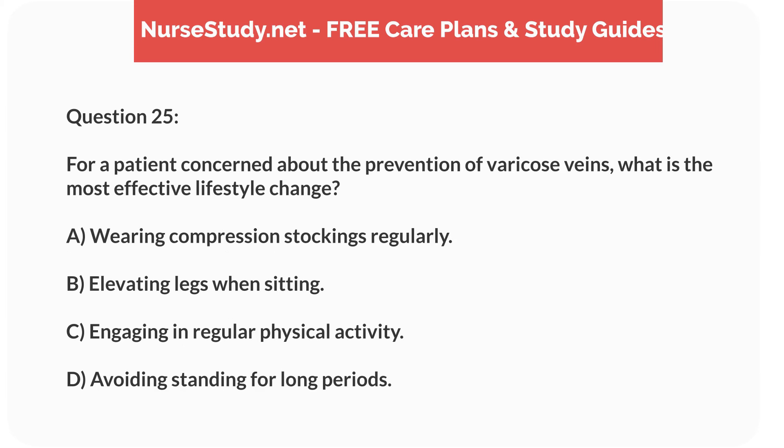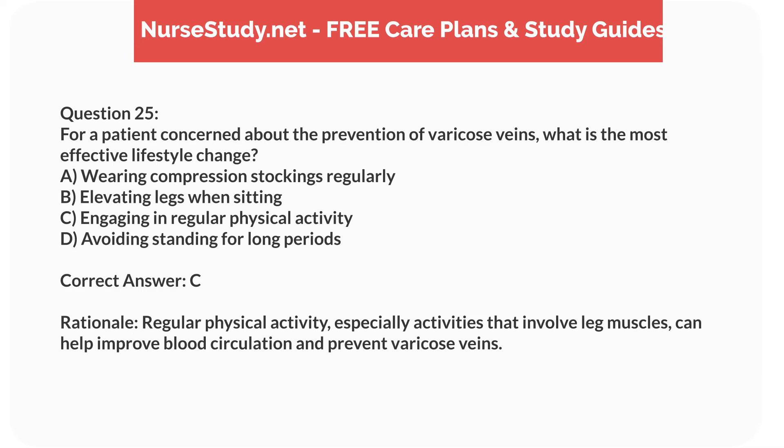Question 25. For a patient concerned about the prevention of varicose veins, what is the most effective lifestyle change? A. Wearing compression stockings regularly. B. Elevating legs when sitting. C. Engaging in regular physical activity. D. Avoiding standing for long periods.